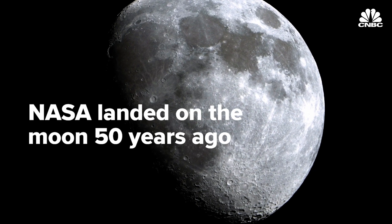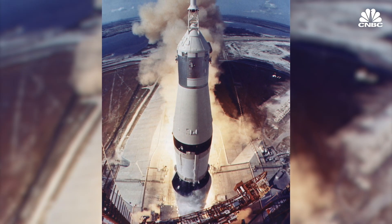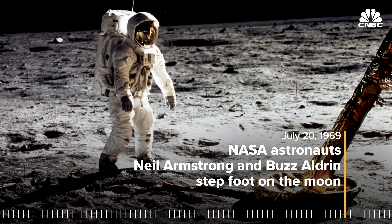NASA landed on the moon 50 years ago. To be exact, Apollo 11 astronauts Neil Armstrong, Buzz Aldrin, and Michael Collins completed the 239,000-mile journey on July 20th, 1969.